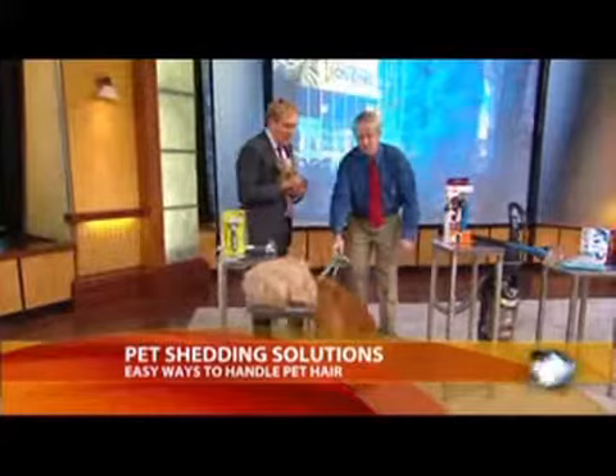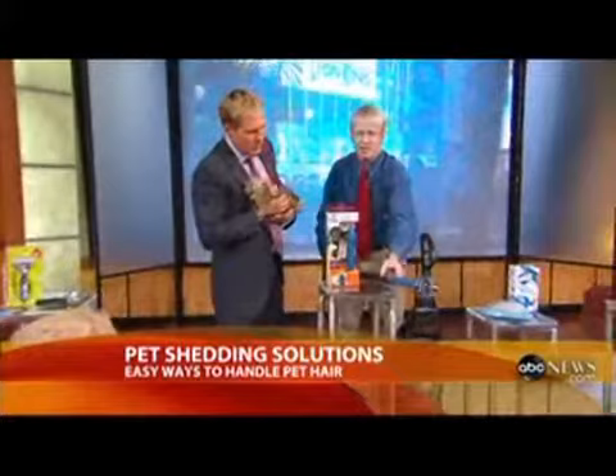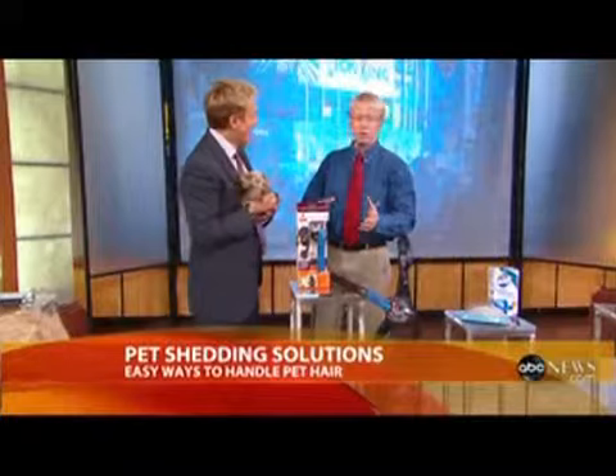When we want to collect the hair, there's the Bissell Shed Away, which fits on any vacuum. It's actually a shedding blade — what we call a shedding rake. You simply groom your dog with it and the hair goes up into the vacuum. It works very well and fits on any brand of vacuum.